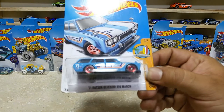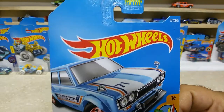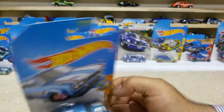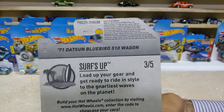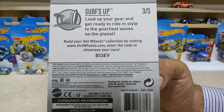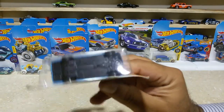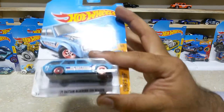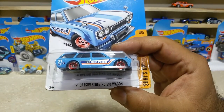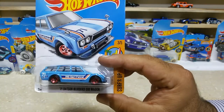Friends, here is our next one — the 71 Deadson Bluebird 5 of 10 Wagon. This baby is car number 277 out of 365. Here is the back side — this baby is from the US case and I got it from eBay. HW Surf Shop 3 of 5. This baby has the black base and cool wheels with orange customizations on the rims.